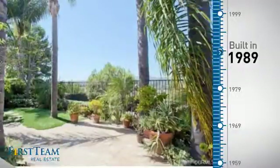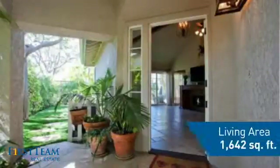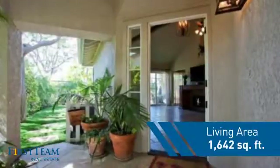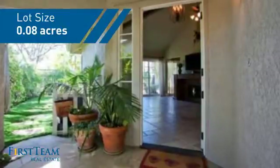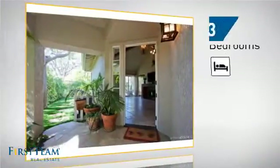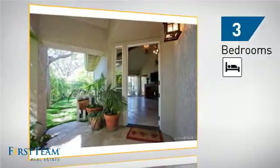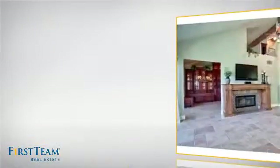This property was built in 1989 and features over 1,600 square feet of space, giving you a spacious layout to play host or kick back and relax after a long day. Inside, you'll find three bedrooms, so everyone has a private space to come home to, as well as two full bathrooms.